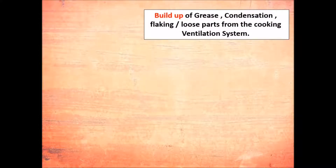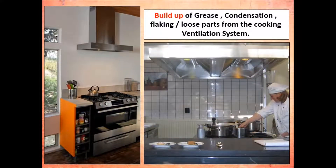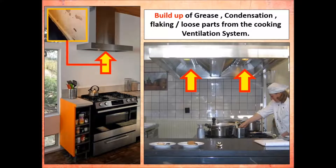In the kitchen, physical contamination may also come from the buildup of grease, condensation, flaking, or loose parts from the cooking ventilation system. This ventilation system can cause physical contamination when food is prepared under it, if there is a buildup of grease or condensation depositing on the product.